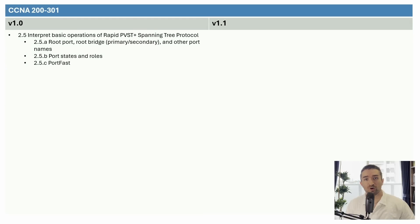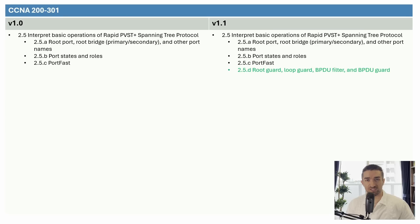So what exactly are the new topics? Let's take a look. First, here is section 2.5, all about spanning tree protocol. Version 1.0 mentions PortFast in exam topic 2.5c, but no other optional features are mentioned. Version 1.1 adds topic 2.5d, adding loop guard, root guard, BPDU filter, and BPDU guard. My course already covers BPDU guard, but the others are new, so I'll make another video to cover them.